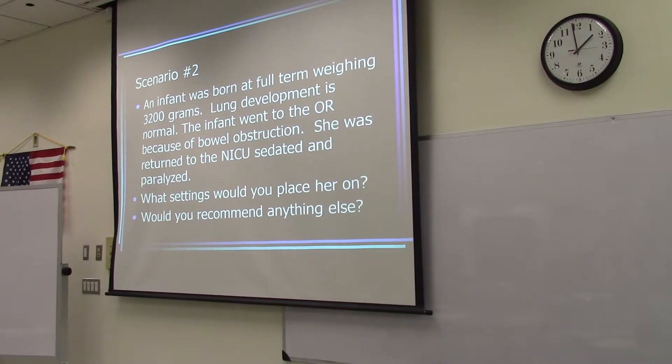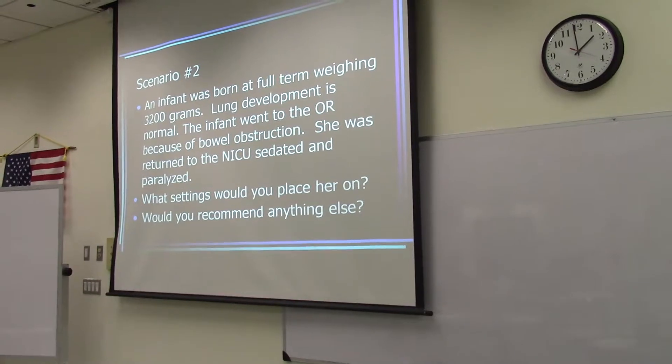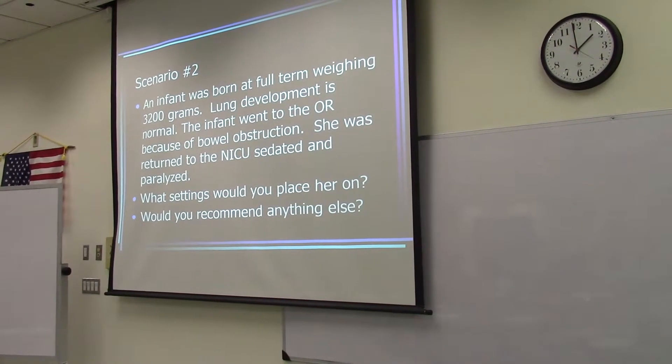3,200 grams divided by 1,000 is 3.2 kilograms. We're going to set the tidal volume at — 15 of those? So 4 times 3.2 is 12.8 — so about a 13 mL tidal volume.